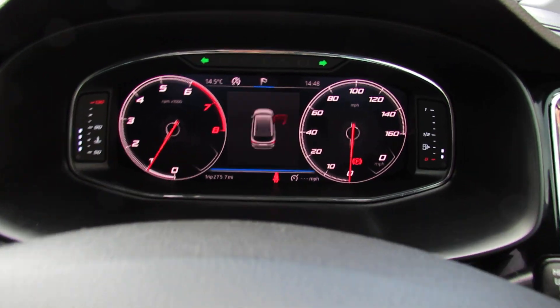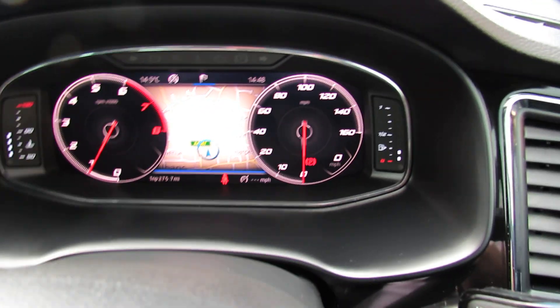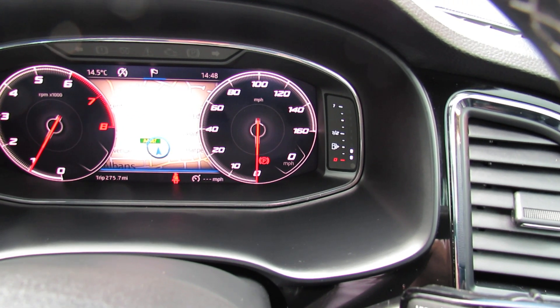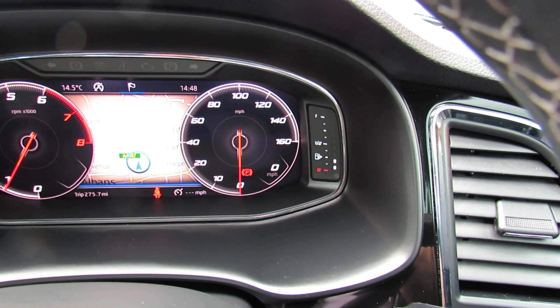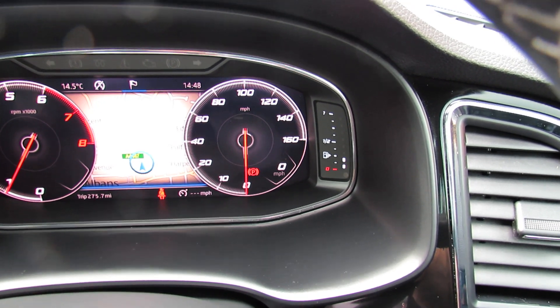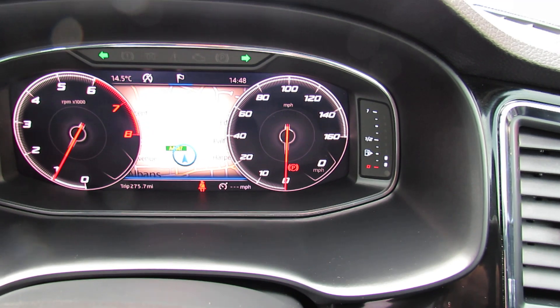Right, let's just show you the dashboard now. So there are various dash combinations that you can have. This particular one has got rev counter and speedo, and as you can see there is a map in the centre of the display, but you can have lots of different combinations on that really to your heart's content.